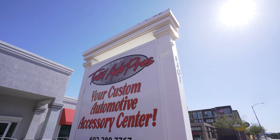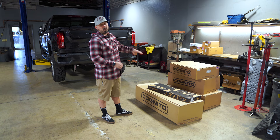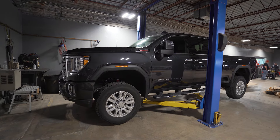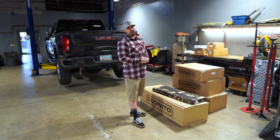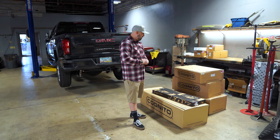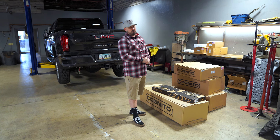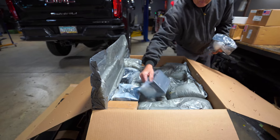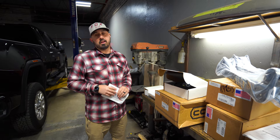What's up guys, Nick here from Accessory Partners. We're here at Total Auto Pros going over the Cognito Motorsports four-inch lift kit. We're going to be putting that on a 2020 GMC Denali. We'll go over what this kit is, why you want it, and how you're going to install it. It comes with the Fox IFP 2.0 shocks and the Cognito traction bar kit.